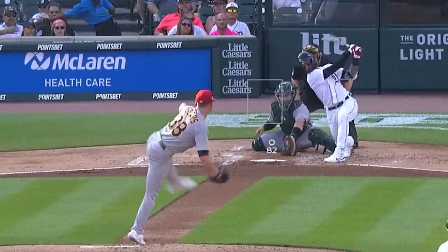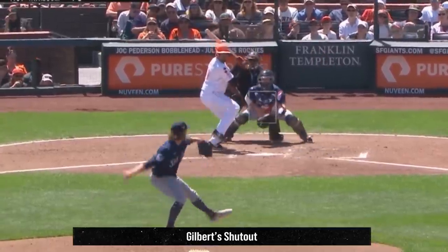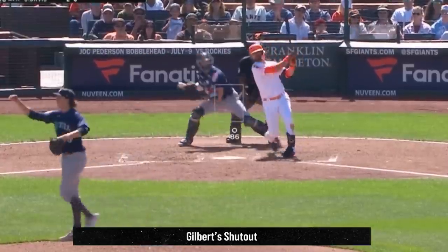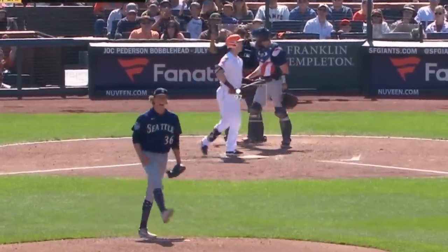Speaking of really good pitching, Logan Gilbert had a seven-K shutout giving up only five hits yesterday. He got Ks on his fastballs, splitters, and sliders, and ended the game on a strikeout and was absolutely fired up. This is the Logan Gilbert we all know and love.